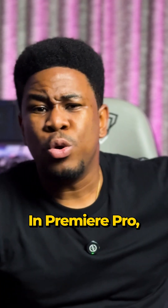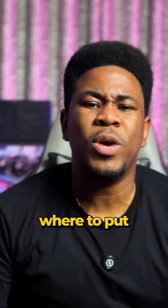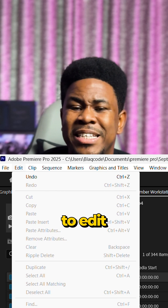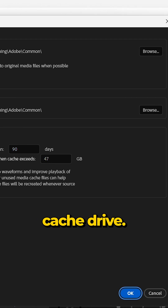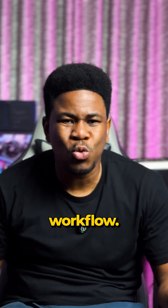And here's the best part. In Premiere Pro, you can tell it exactly where to put those cache files. Just go to Edit, Preferences, Media and Cache, and then select your dedicated cache drive. Three tiers, one smooth workflow.